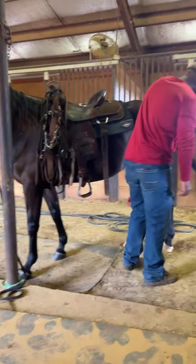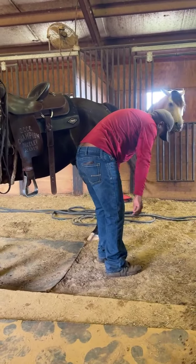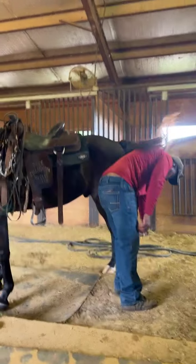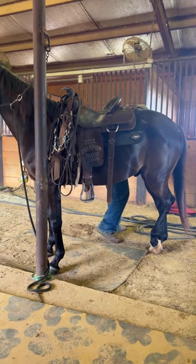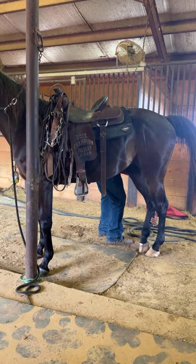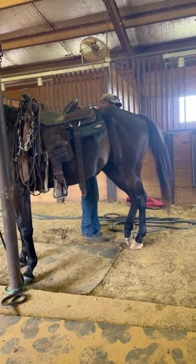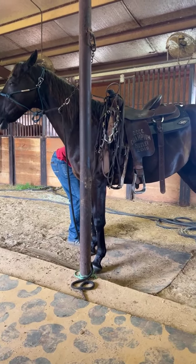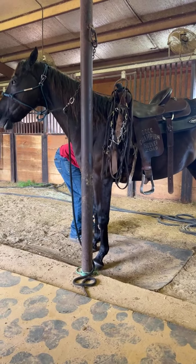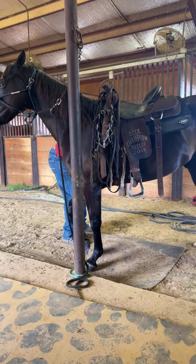We're slow-moving this morning, all of us. Well, not me — I'm in a fantastic mood. Just so you all see, he is youth-suitable. He does know the play day events — he knows the barrels, he knows the poles. He has been roped off of. He is a bomb-proof trail horse. So if you're looking for a fantastic kids' horse, something that your kids can take English and Western lessons on, this horse is a really good candidate for that.